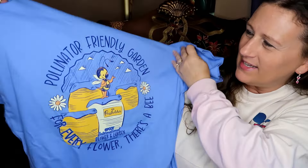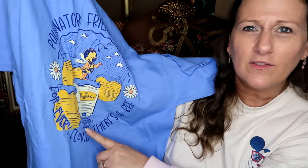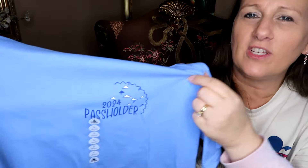It's actually the same day — I just got back from the store and have a little time before Mr. Mouse Diva gets home from work. Then I need to take him out for his birthday dinner. At Epcot, the Flower and Garden Festival was going on and I grabbed this 'pollinator friendly garden' item — 'For every flower, there's a bee' — Epcot International Flower and Garden Festival. It is a 2024 passholder t-shirt, and we became passholders again in January, so I wanted to get a passholder item to celebrate that.